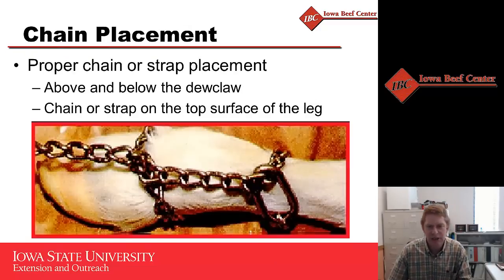When you go to pull a calf, use two loops of chain around the calf's leg — one above the fetlock and one below the fetlock. This helps decrease the pressure at any one spot so that you don't damage growth plates or pull the hoof and claw off the calf.